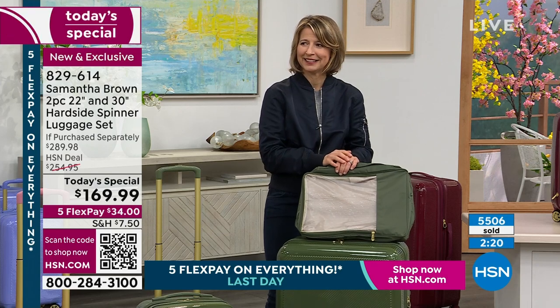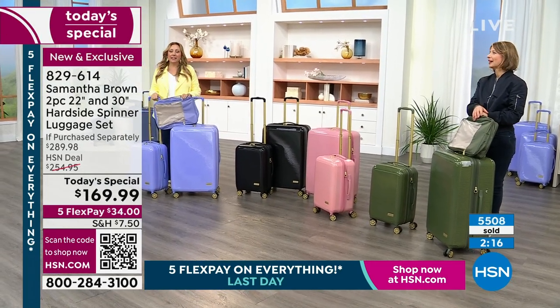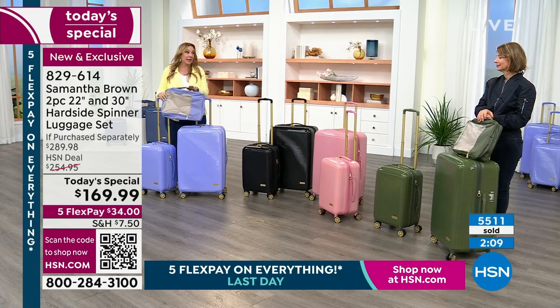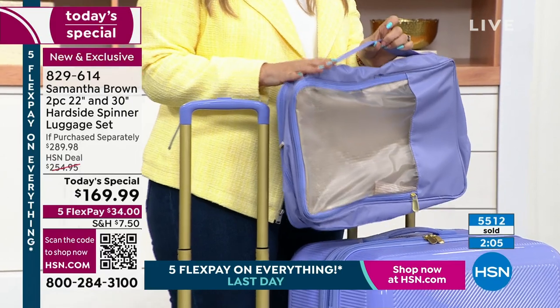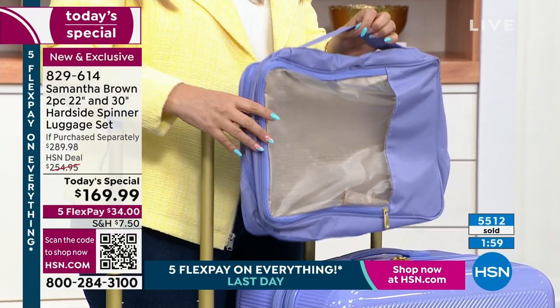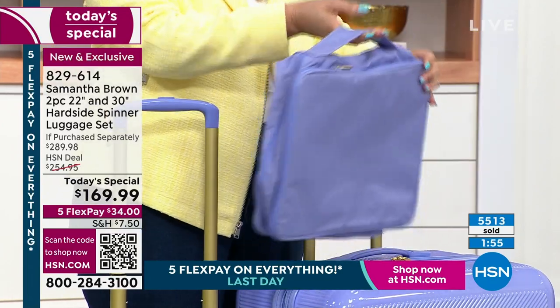We have 12 left in the lilac packing cubes — a dozen. We're going to do a presentation of the packing cubes after this, but the lilac packing cubes won't be there. So if you want the lilac with a packing cube, there are 12 left. I would call in and get a couple. And now the lilac packing cubes are sold out. Thank you so much for your calls and orders.